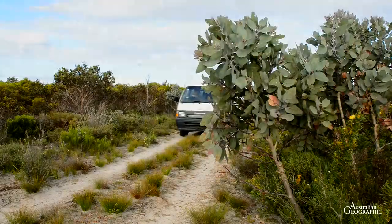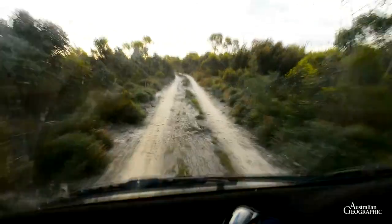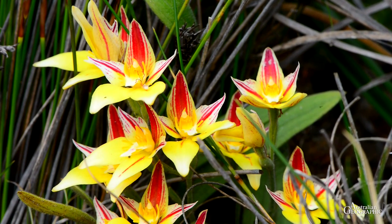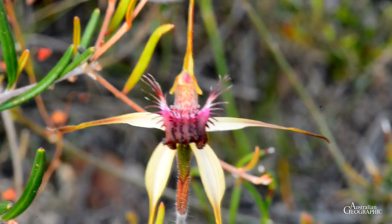Our next destination is Tozer's Bush Camp, a private reserve 16 kilometres west of Bremmer Bay and close to the Fitzgerald River National Park. Known especially for its orchids, the reserve also offers other treats for plant enthusiasts.